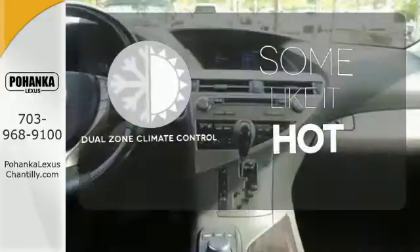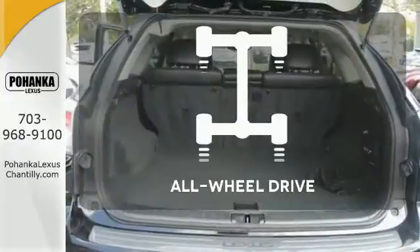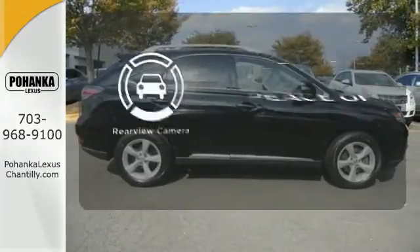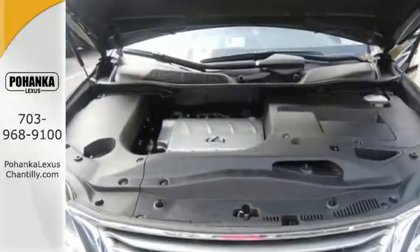Dual Zone Climate Control lets you and your passenger pick a personal temperature. This vehicle, with its grippy all-wheel drive, can handle anything Mother Nature throws at you. Hindsight is 20-20 with a backup camera. This statement maker will quickly become your new best friend.